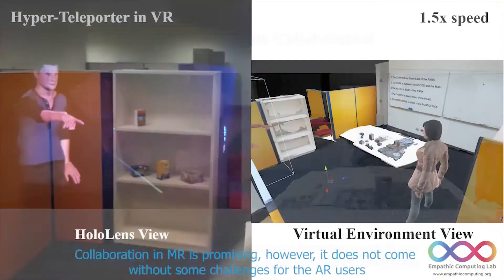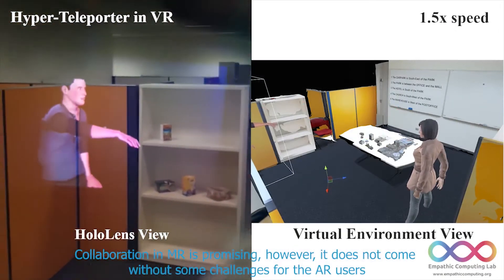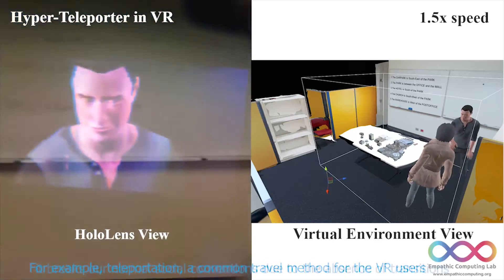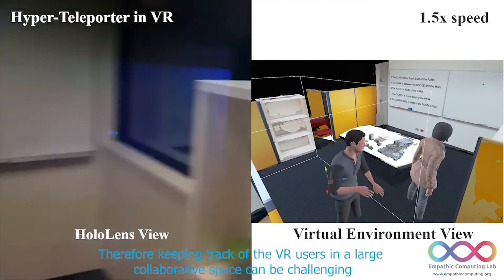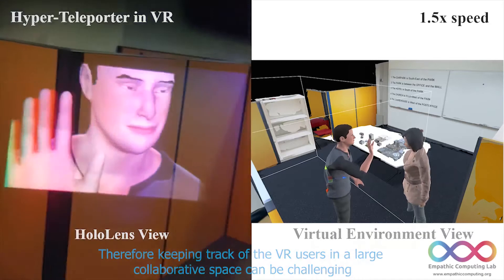Collaboration in mixed reality is promising. However, it does not come without some challenges for the AR users. For example, teleportations are common travel methods for VR users, and it breaks our normal social conventions due to the absence of transitions. Therefore, keeping track of VR users in a large collaborative space can be challenging.